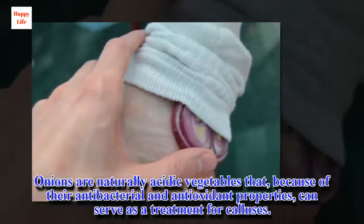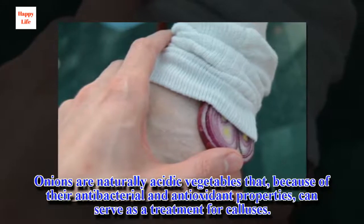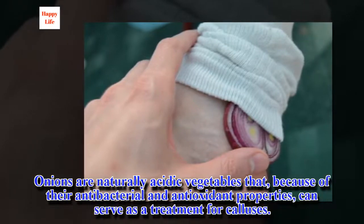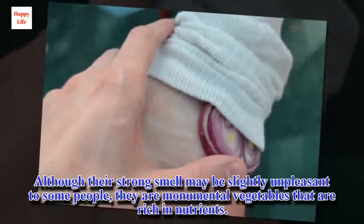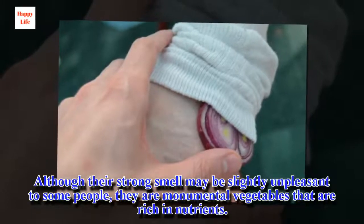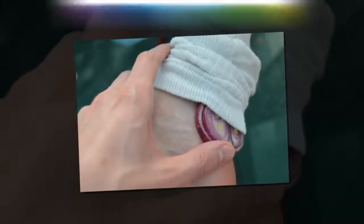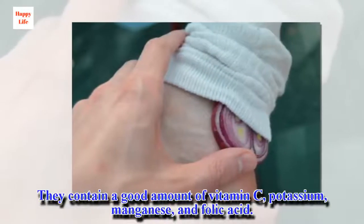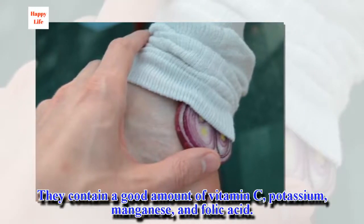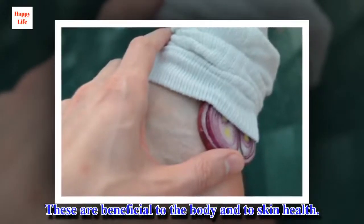Onion treatment for eliminating calluses. Onions are naturally acidic vegetables that, because of their antibacterial and antioxidant properties, can serve as a treatment for calluses. Although their strong smell may be slightly unpleasant to some people, they are nutrient-rich vegetables. They contain a good amount of vitamin C, potassium, manganese, and folic acid, which are beneficial to the body and to skin health.